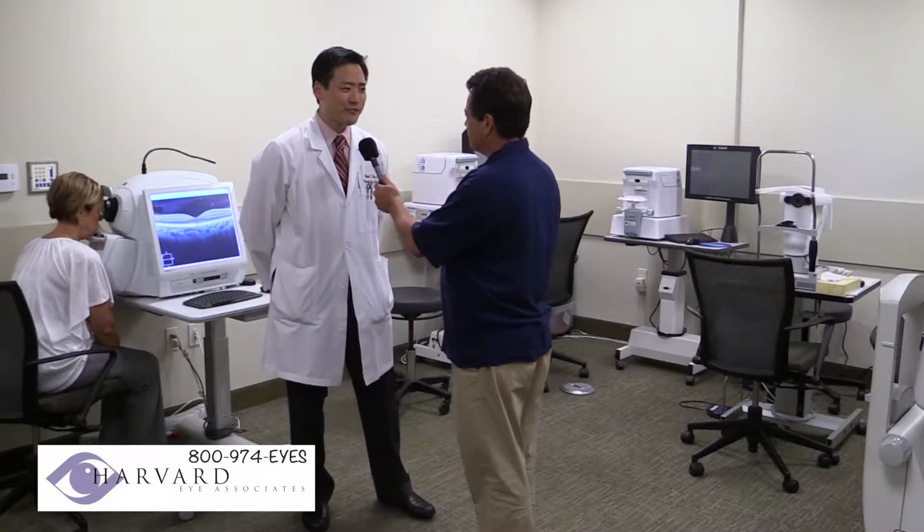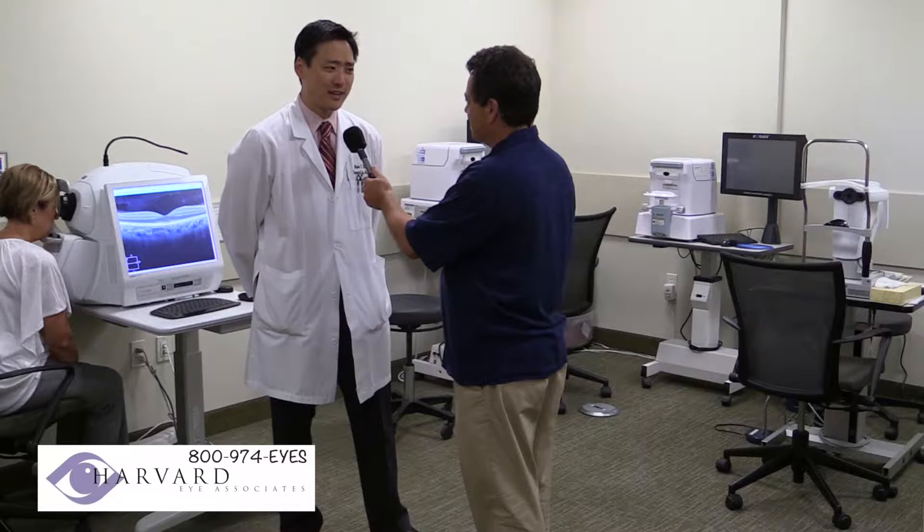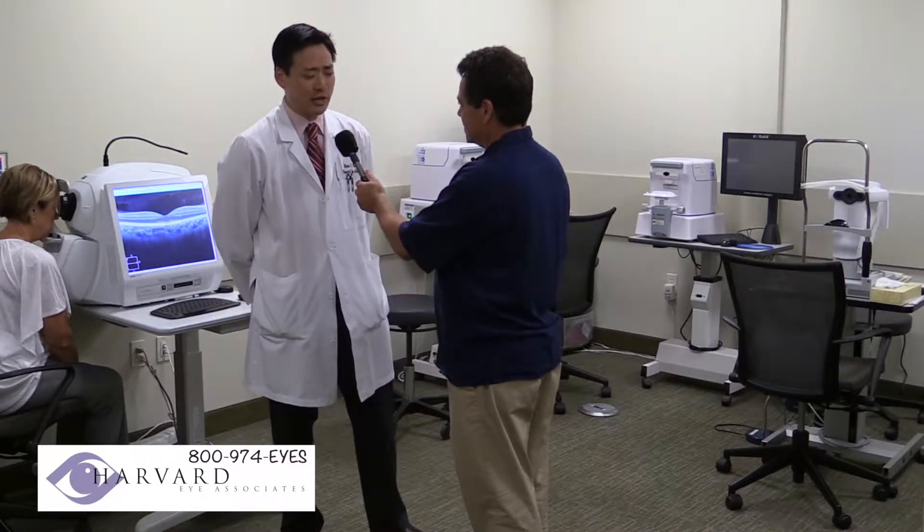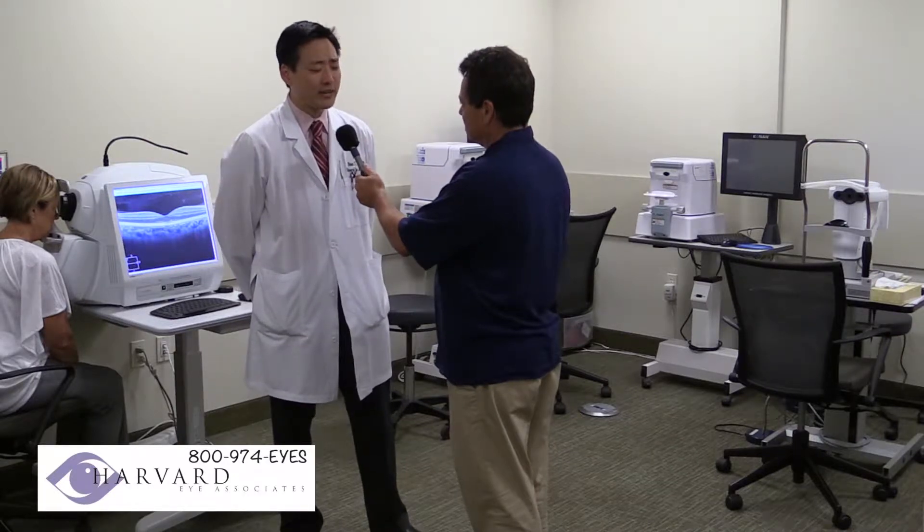I'm the newest addition to the Harvard Eye family. I've been here since September of last year, and my specialty is medical retina and cataract surgery. I specialize in the diseases of the macula and retina.